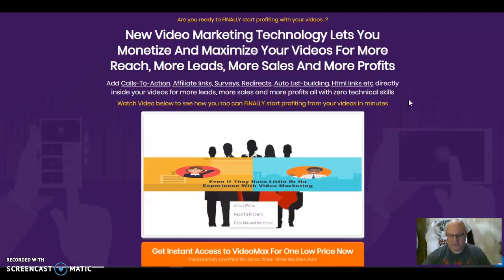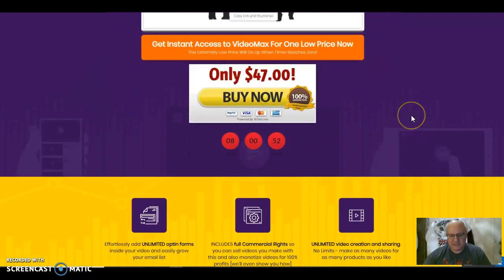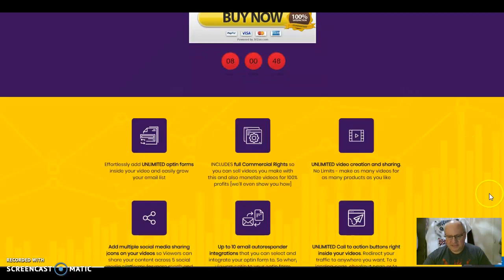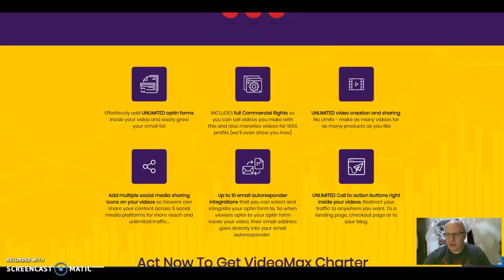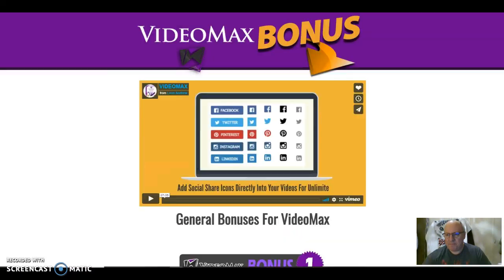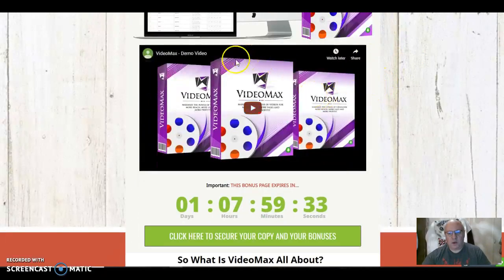That's why this is such a valuable product. It's available for $47 as the launch price, and that is on offer for about another three or four days. My bonus page expires in just over a day, day and a half.